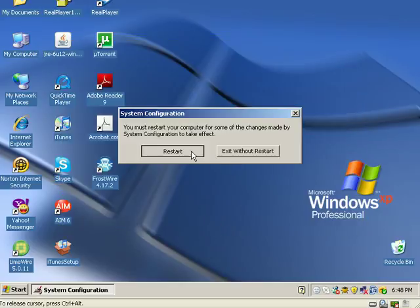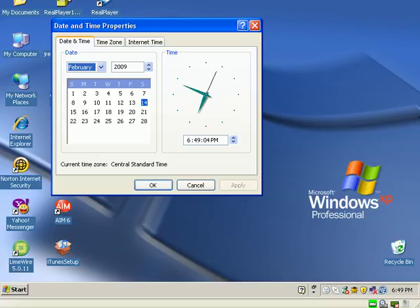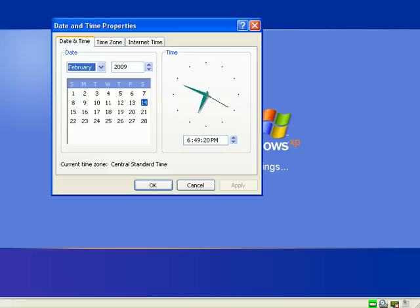I'll go ahead and hit Close, and I'll restart. A lot of people know about msconfig and startups, but there seem to be a lot of people who don't, so this video is for you. If you have a friend or family member suffering from a massive startup list problem, please send them to this video — hopefully it will help them out.